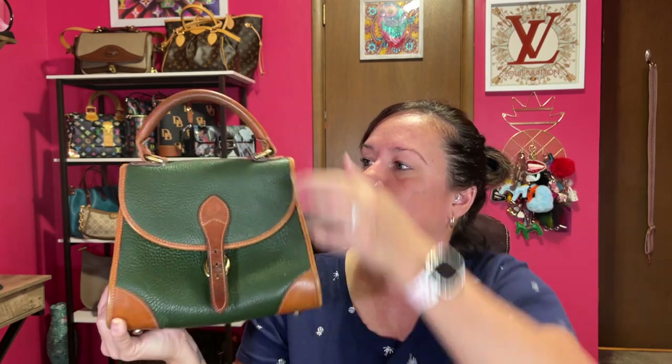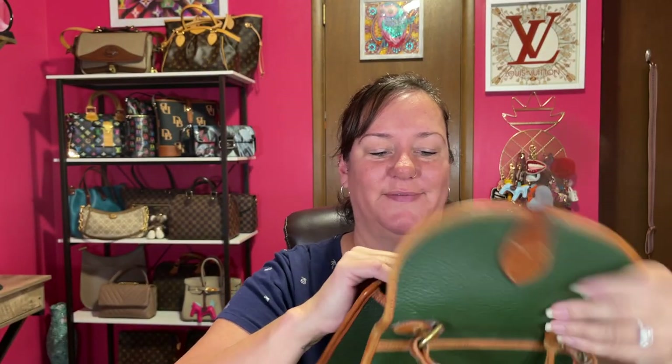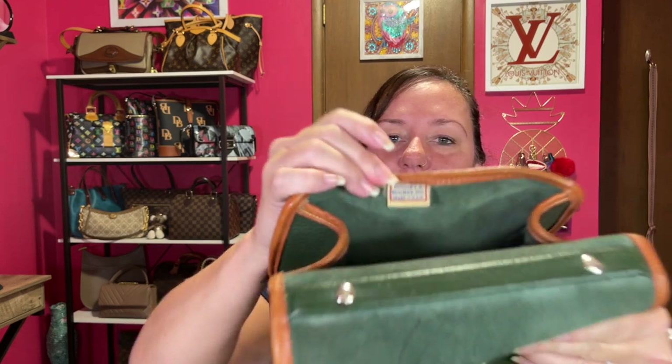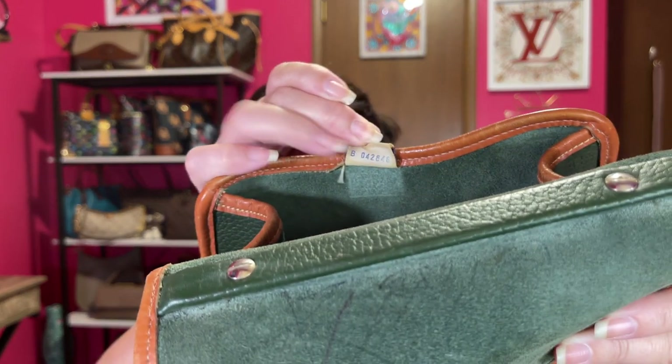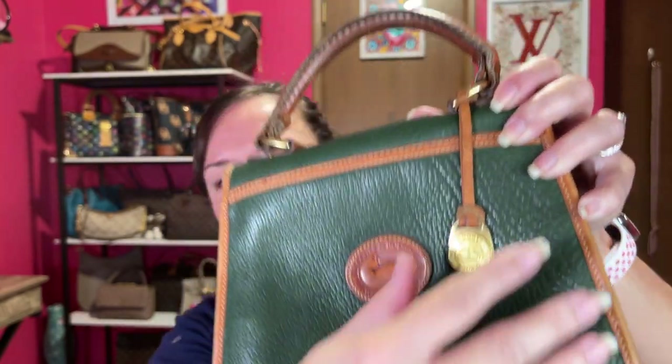I prefer to sell it, but if you have a trade item and you've always wanted this bag, I'll consider it. This is just the top handle, and here's the interior — it has the green suede fabric. Here's the tag with a serial number on the back, which tells you it's authentic. It comes with the older style hang tag as well.